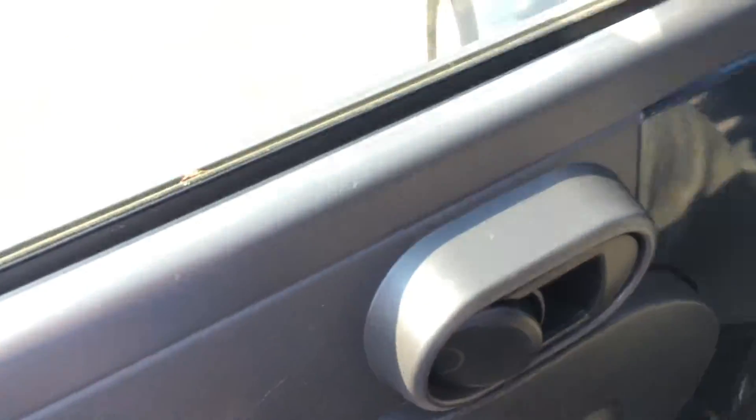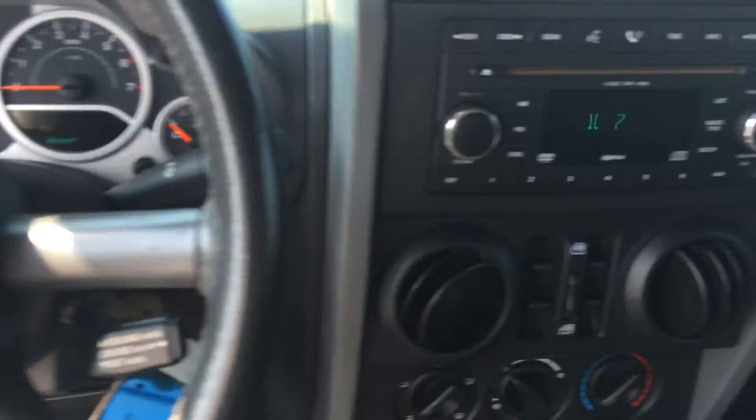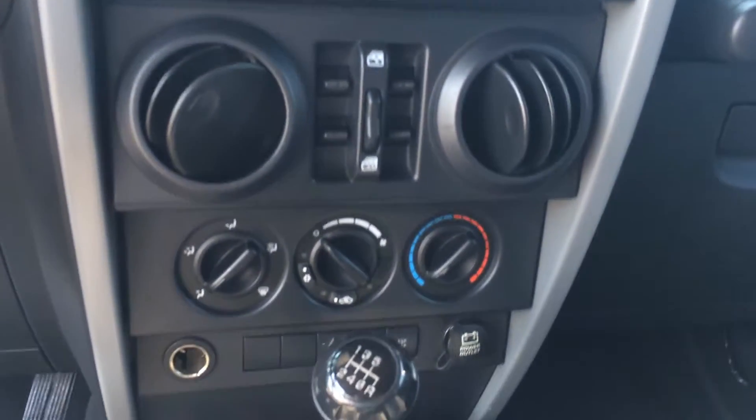Power door locks right there, and all your instrumentation and dials. Cruise. There's your audio. Power windows. Climate controls. And again, manual — six-speed.